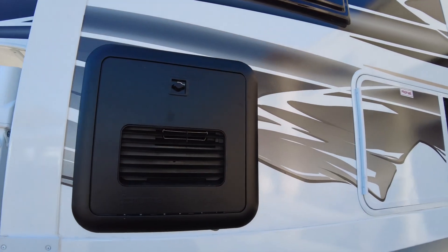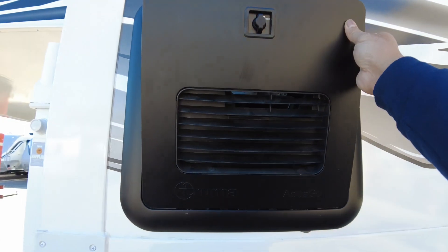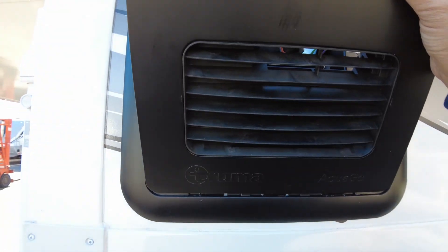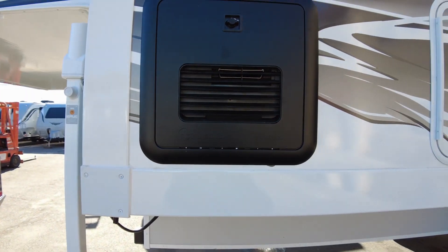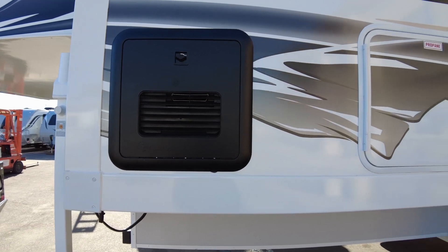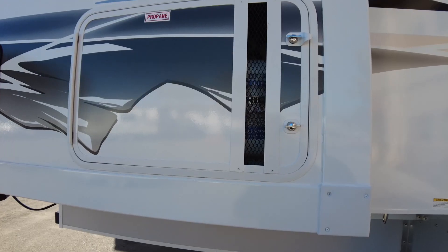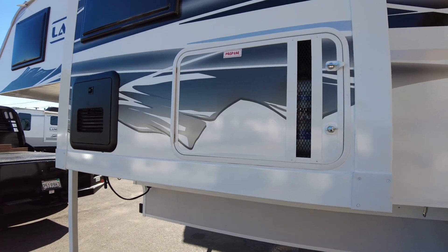Here is the Truma AquaGo system — this is just the access port so you can access the equipment here. This new Truma system is pretty nice because it keeps your hot water hot. It's instant hot water and it is also your furnace, so it's a pretty efficient system. As we go on, technology gets better and better.